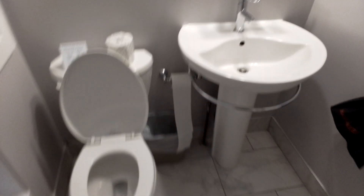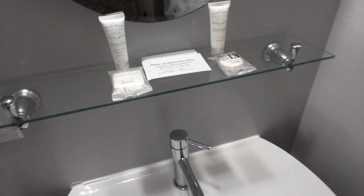This is the Picton Sandbanks Hotel, or the Picton Hotel. It's near the Sandbanks, and I'll be putting up some Sandbanks pictures of my holiday.